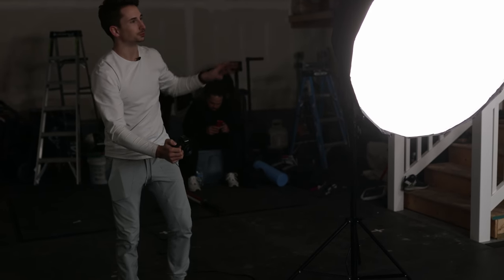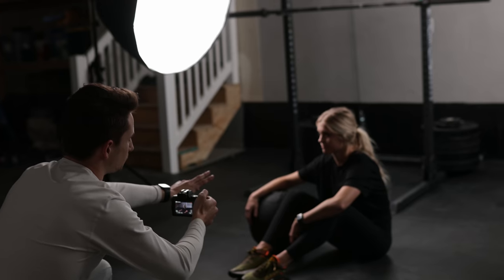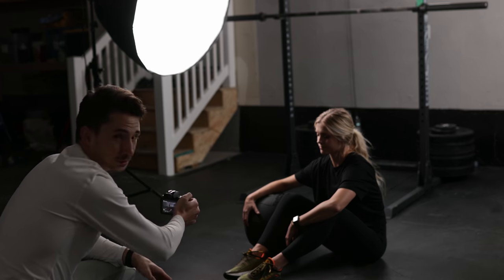One more tip that's actually really important: when you're working with moody lighting and you have a big key light like this, it looks a lot better if you hop on the other side of the key light so that the opposite side of your subject's face is what's being lit. It just adds a lot more dimension to your video and in my opinion it looks a lot better.